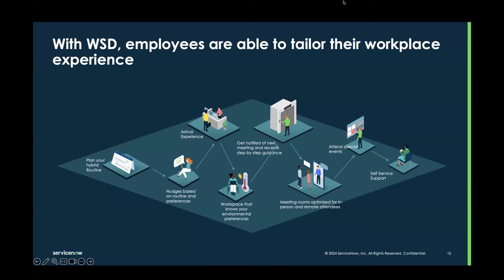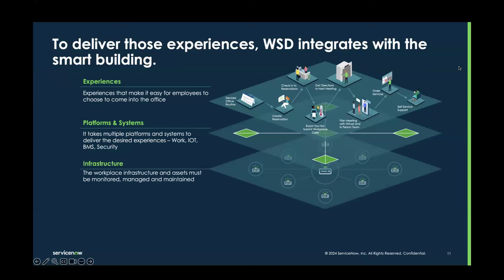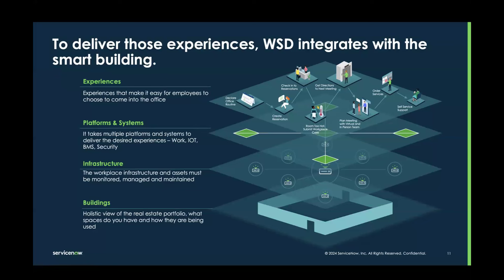In order to enable this employee experience, it's important to realize there's lots of different hardware and software behind this. There are platforms and systems — whether it's IoT devices, building management systems, or security systems — that the ecosystem has to integrate with, which is then enabled by infrastructure to manage building assets like HVAC units. It's important to understand that we integrate with the entire depth of the smart building in order to enable those types of experiences, and that's very much where we're headed as a product.